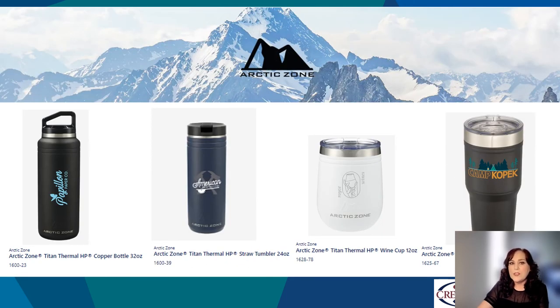Arctic Zone is your mid-range price point answer to a sturdy and reliable drinkware vessel. We have all the pieces to serve your need, whether it's drinking wine by the campfire or an all-day 32-ounce water bottle at a price you can be happy about. Arctic Zone continues to deliver amazing products and is always in our top sales category for drinkware.